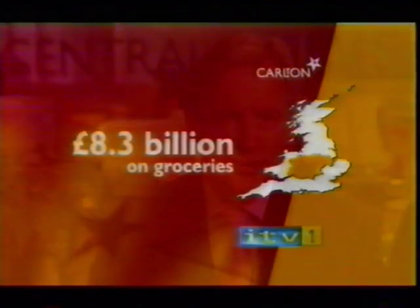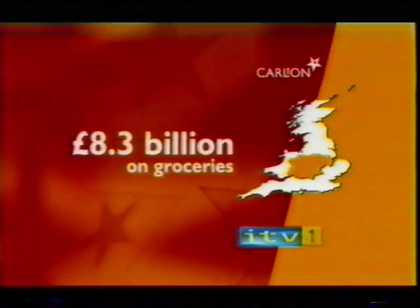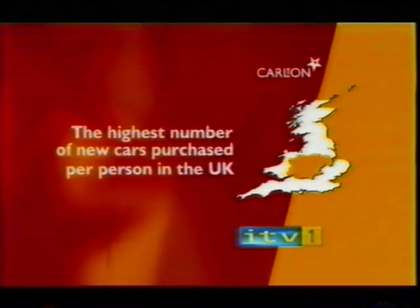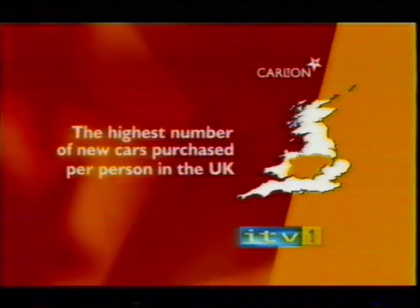Just to give you an idea about the potential value of our audience, last year people in the region spent a staggering £8.3 billion on groceries alone, and there are more new cars purchased per person in the ITV1 Central region than in the rest of the UK.